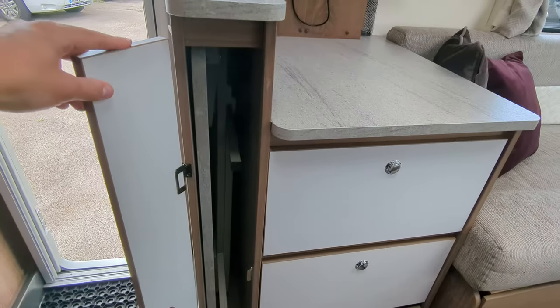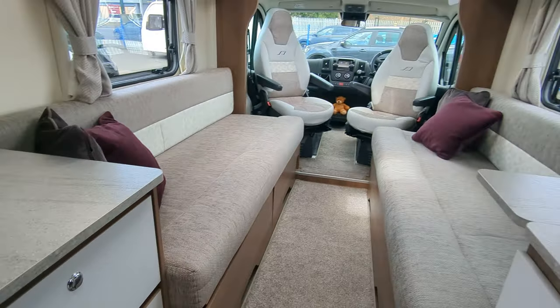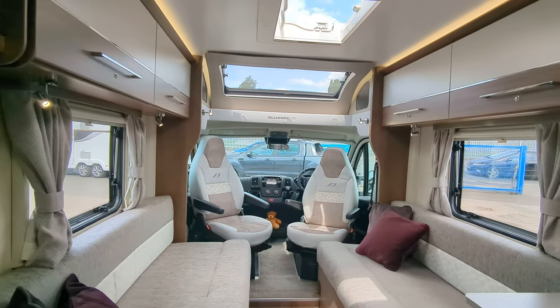You've got a deployable table just hidden away in this well thought out cupboard — sits flat in the middle so you can have your dinner on there. So there you have it — there's the inside of this Bailey. Absolute stunner.